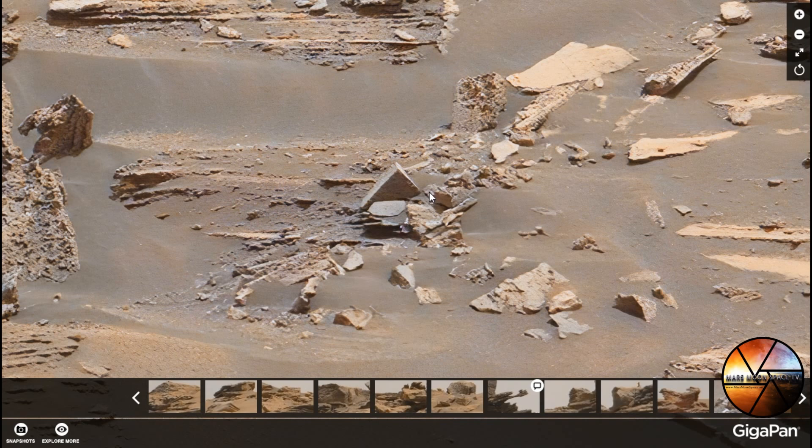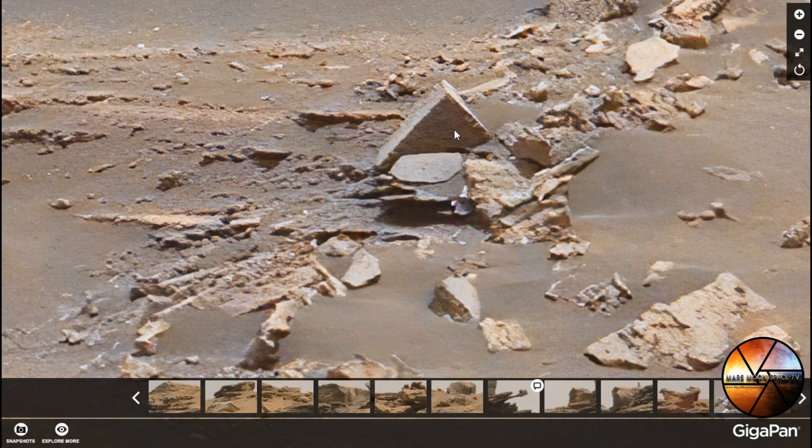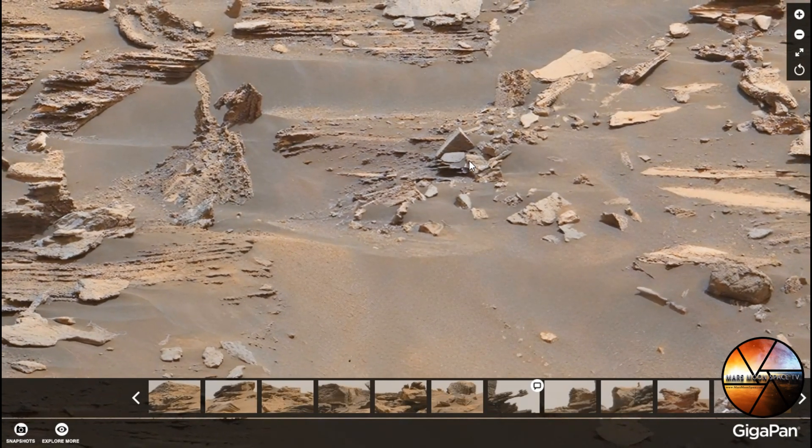Anyway guys, please leave your comment on YouTube or on Facebook and tell us what you think we could be looking at here — are we looking at artificially created objects or is it just natural? Remember to subscribe to our YouTube channel for more videos like this. Remember to give us a like on our Facebook page Mars Moon Space TV, and you can join our crew on Facebook. We also have our website marsmoonspace.com that will soon be going into a big update. Go in and have a look. Thank you for watching guys, take care, bye!